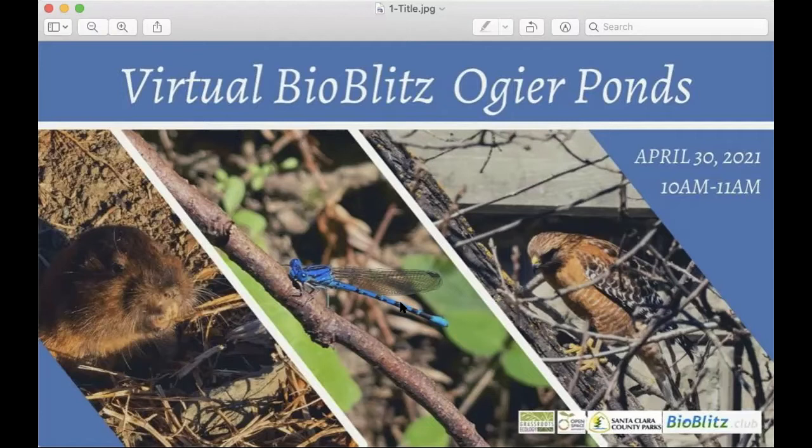This tour around Osher Ponds is a virtual deep dive nature walk. We'll be showcasing each presenter to learn what they find.